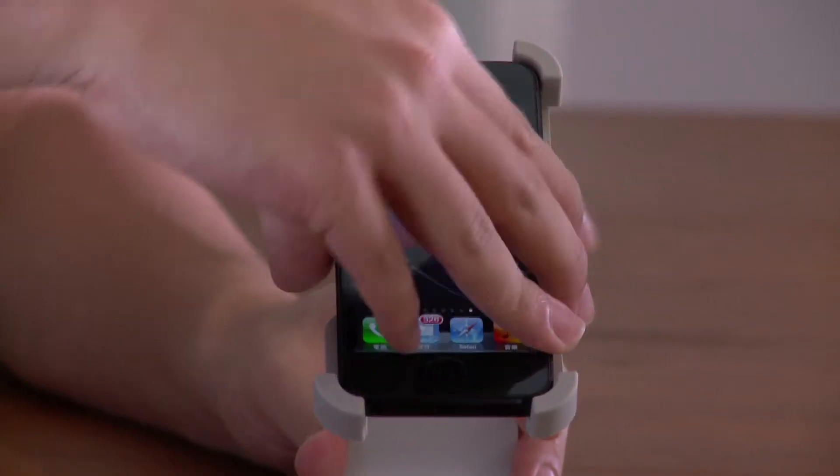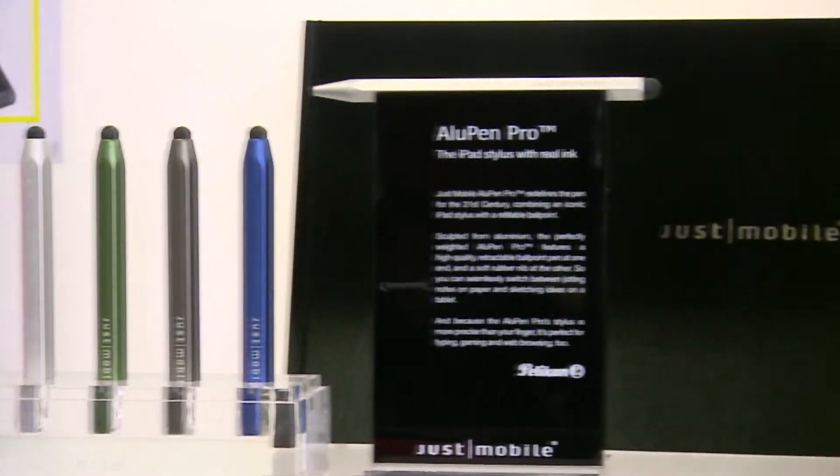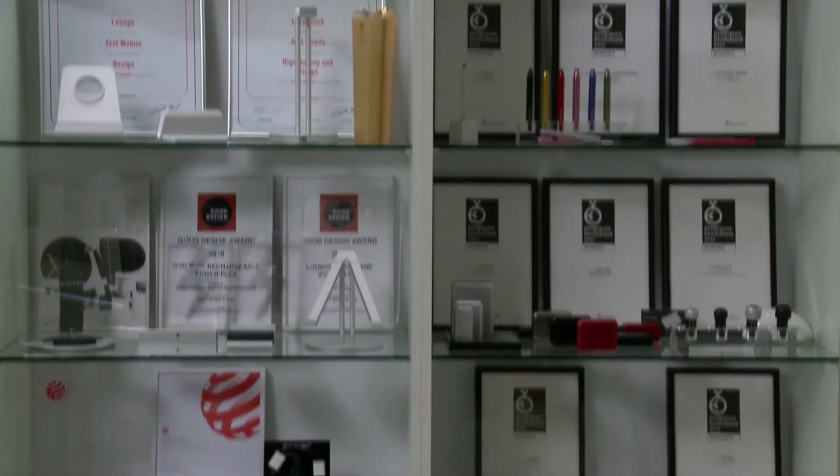Nowadays, when we launch new products, people understand — wow, this product looks nice, and it's designed by Just Mobile. We will be announcing at least three more products at CES, one of the biggest consumer electronics shows in the world, in Las Vegas.